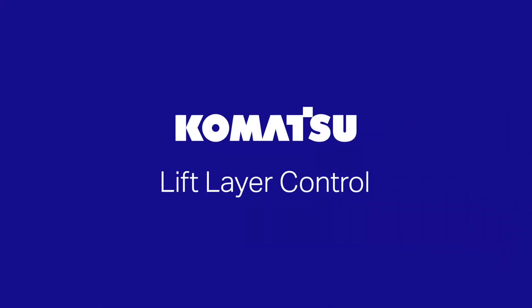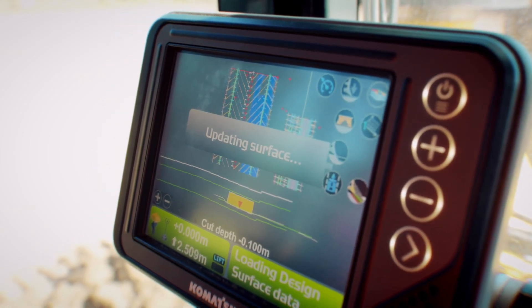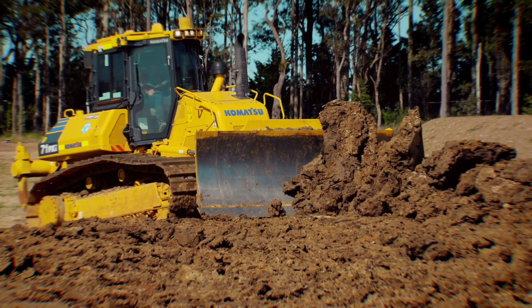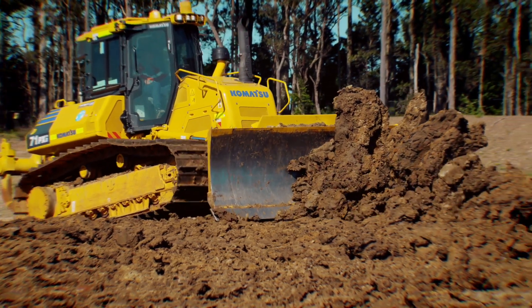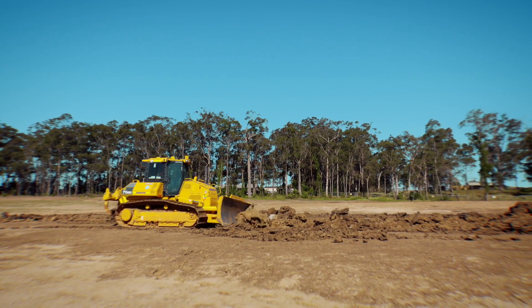Lift layer control automatically spreads lift from existing terrain with one press of the button. The benefits include doubling your productivity, ease of use for your operators, and consistent layer thickness.